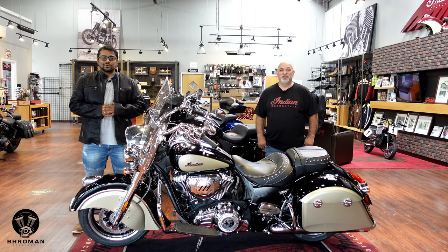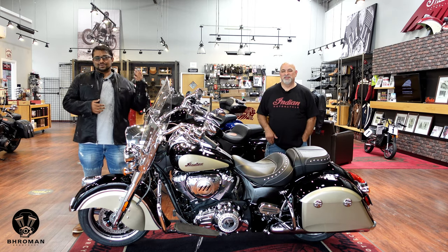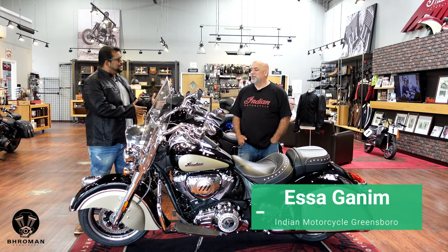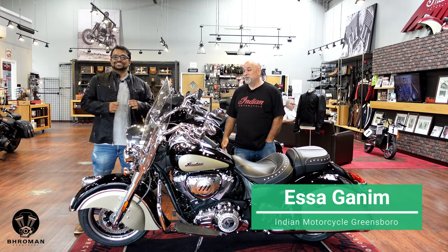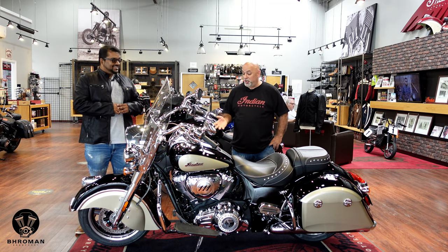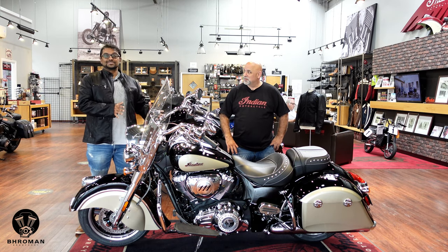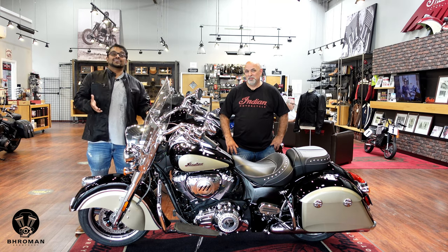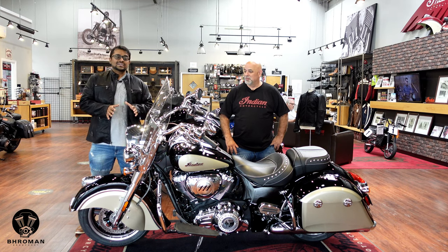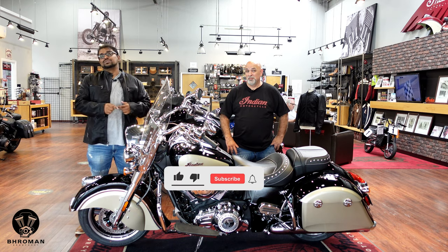Welcome back to Bro Man Rhapsody, where we review cars and motorcycles. I'm the host for motorcycles and the punk does the cars. I'm back here at Indian Motorcycle Greensboro with my man Isa. Today we have the 2021 Indian Springfield motorcycle. We're going to talk about this bike, see some of its cool features, take it out on the road, share my thoughts, talk about the cost of ownership, and assign it a Bro Man score. If you're new to Bro Man, give us a like and a subscribe!